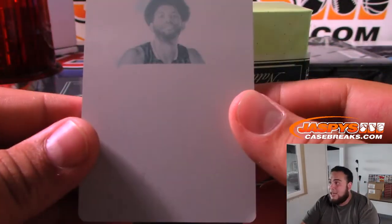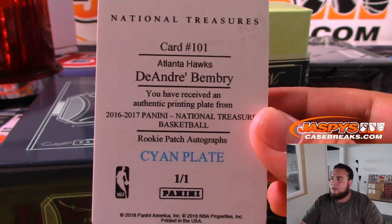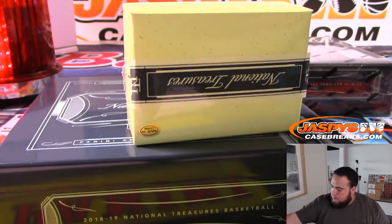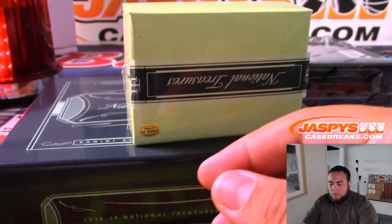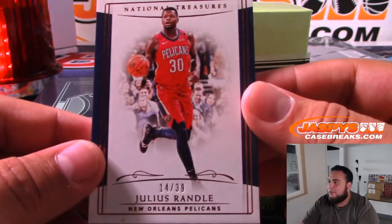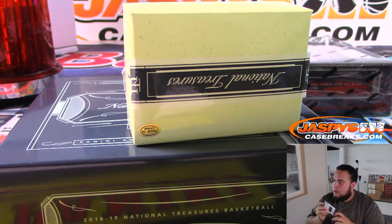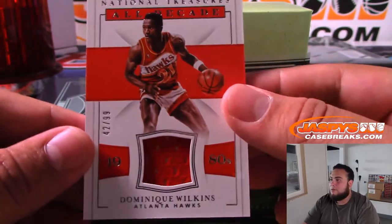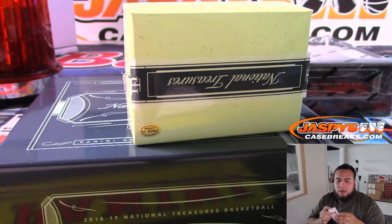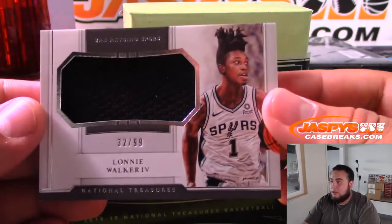We got DeAndre Bembry — rookie patch autographs. We got Julius Randle 14 of 39 for the Pelicans going to Ken. We got Dominique Wilkins 42 of 99 Atlanta Hawks. Spurs — Lonnie Walker 32 of 99.